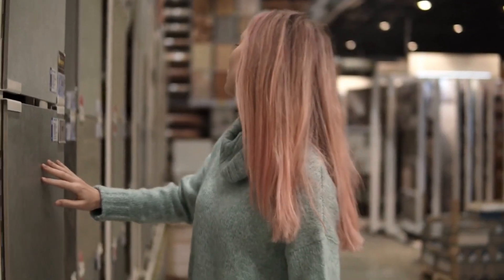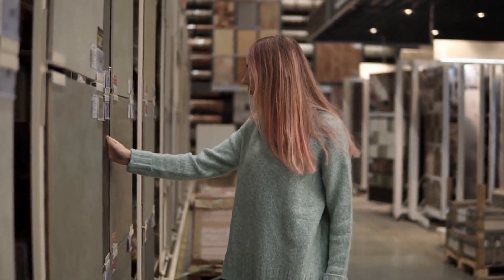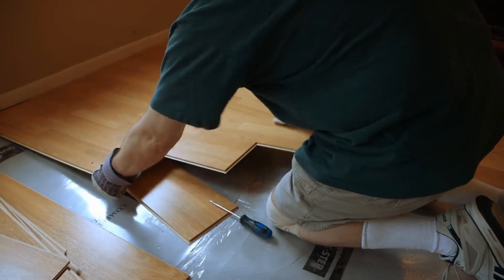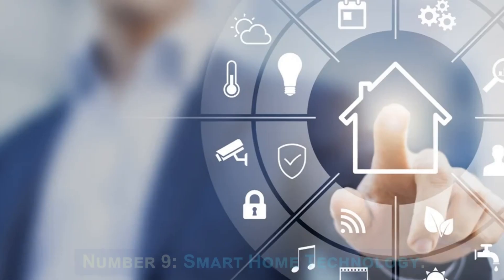It also appeals to potential buyers who value low-maintenance, modern aesthetics, and long-lasting flooring options. A flooring upgrade can elevate the property's overall appeal and potentially command a higher selling price in the market.